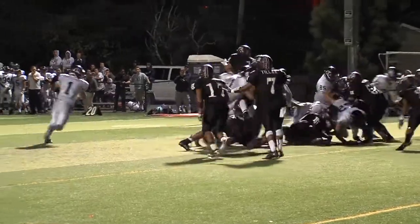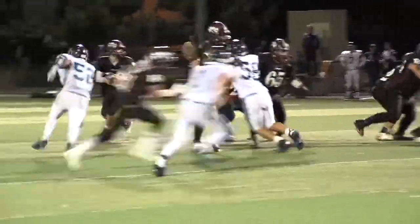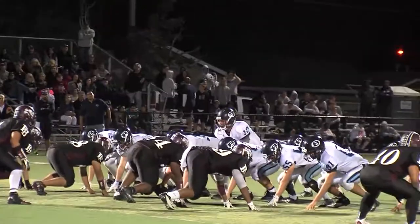But the run game was Bellarmine's key as K.J. Carter Samuels takes it in. It's now 28-7 Bellarmine. Piedmont Hills answers right back with a beauty of a pass by Anthony McBride to an open Joseph Romero, and he fights to get it into the end zone. Touchdown, Pirates.